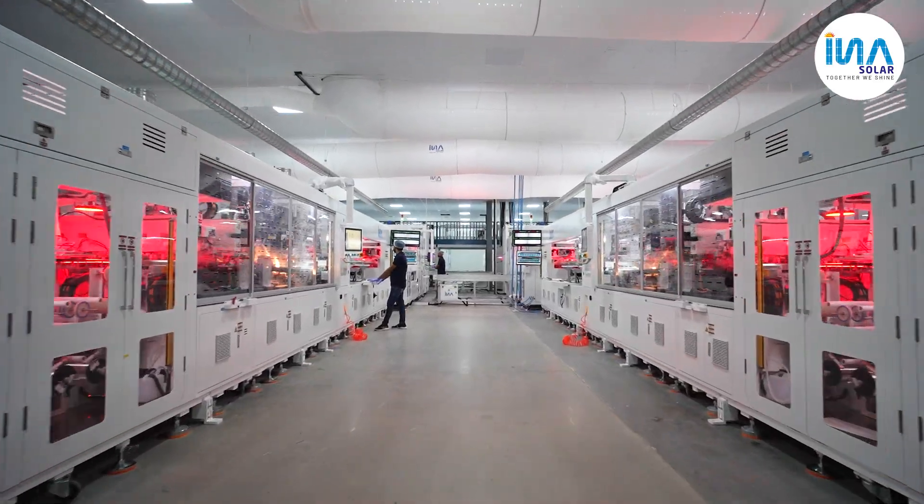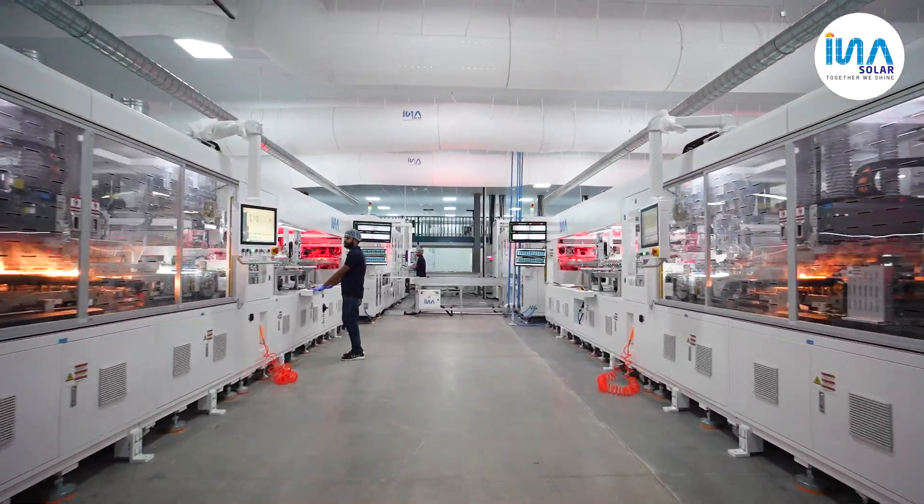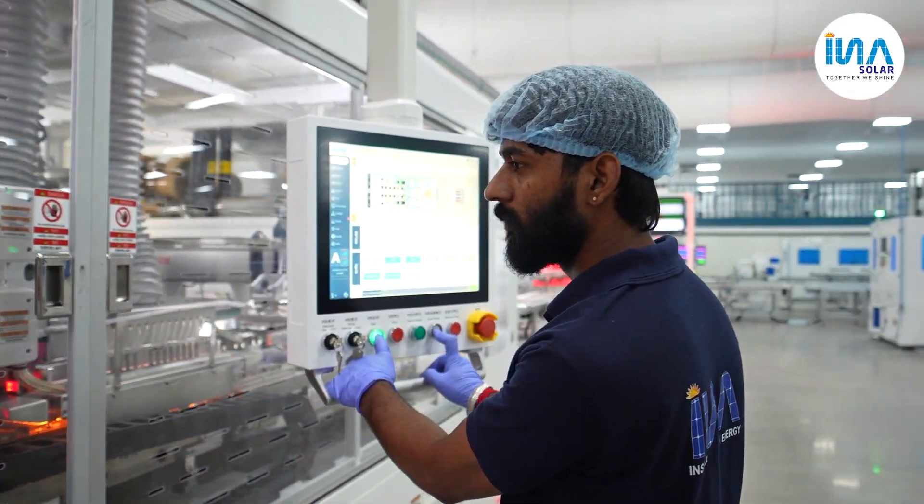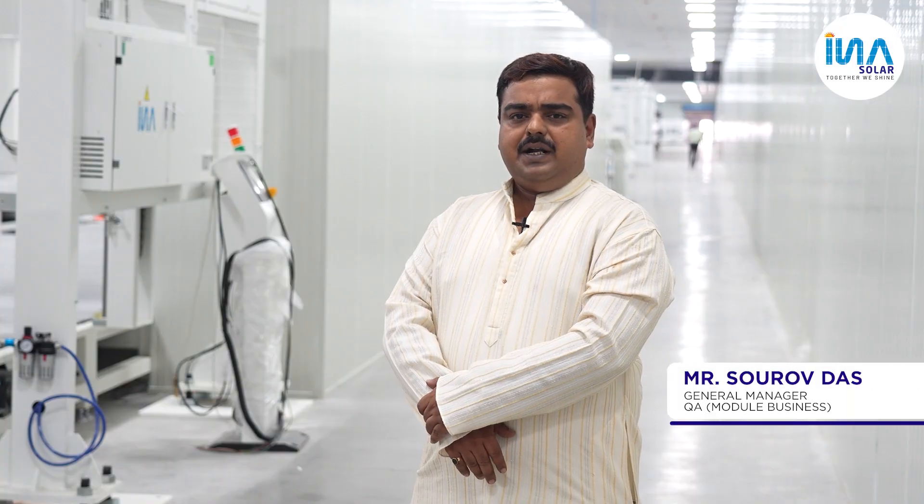Two lines are already operational, and we have commenced production of the M10R module. We are also coming soon with the G12 warp — a 635 up to 650 watt module, manufacturing all types of high-efficiency solar panels.